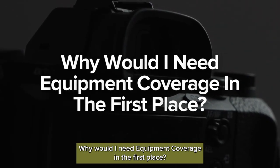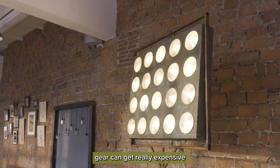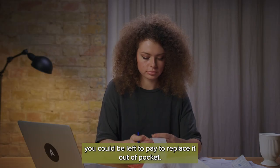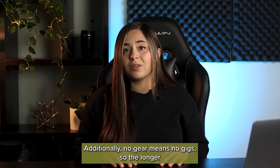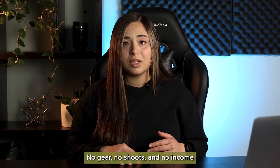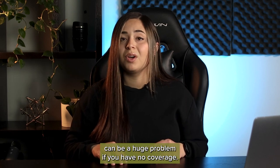Why would I need equipment coverage in the first place? Lenses, lighting, and other photography and videography gear can get really expensive, and the cost of repairing or replacing it can be equally high. If your gear were to get damaged or stolen without the right insurance coverage, you could be left to pay to replace it out of pocket. Additionally, no gear means no gigs, so the longer it takes you to save up to replace it, the longer you'll be missing out on the income you'd normally earn from your shoots. No gear, no shoots, and no income can be a huge problem if you have no coverage.